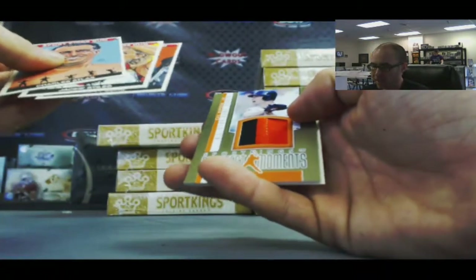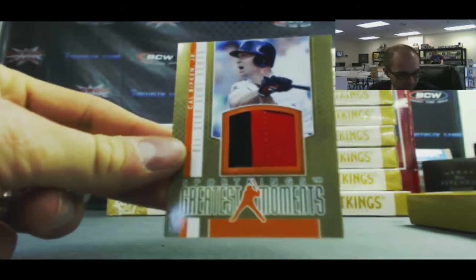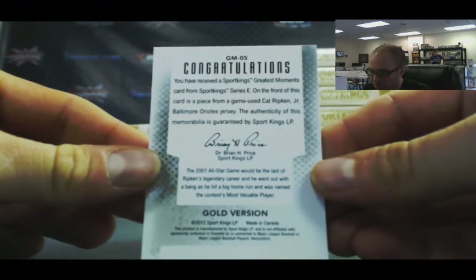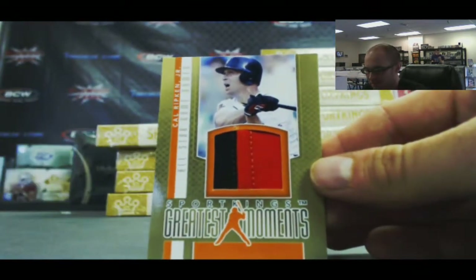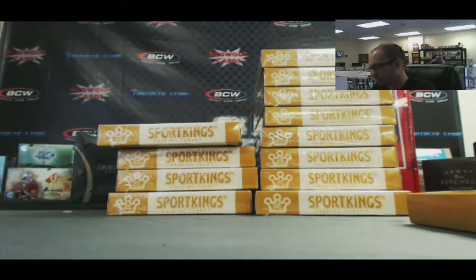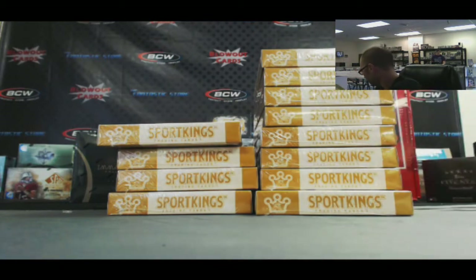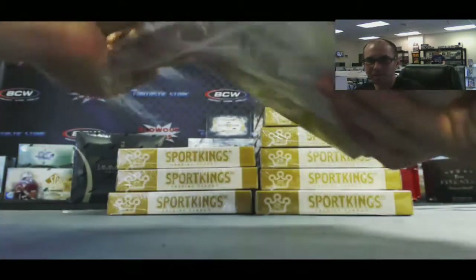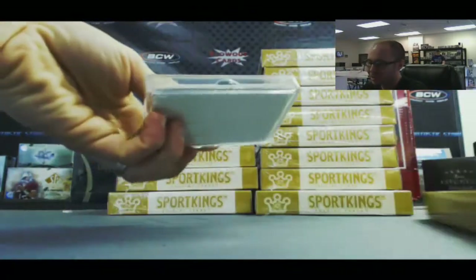Next up — nice. We've got a Cal Ripken Jr. Greatest Moments two-color patch. I'm jealous of that. Gold version too. Ripken patch gold version — that is sick. I wonder if that's number two. That is definitely my man crush, no doubt about it. Totally have a thing for that guy.